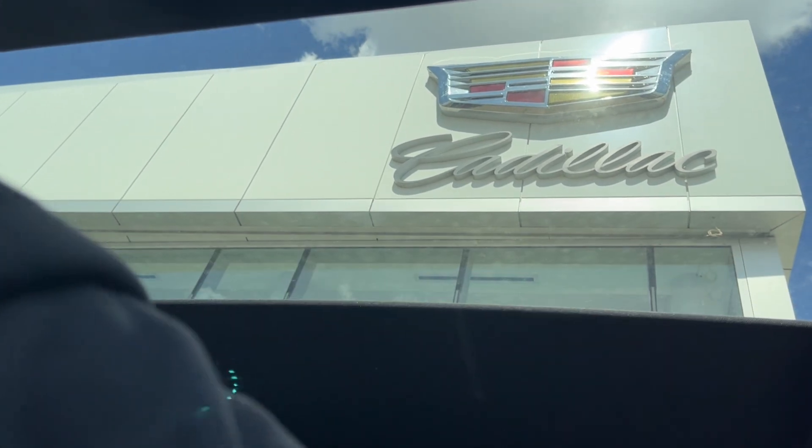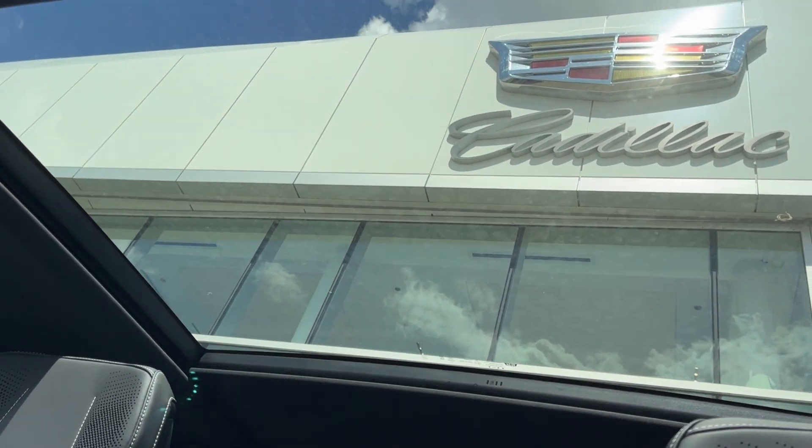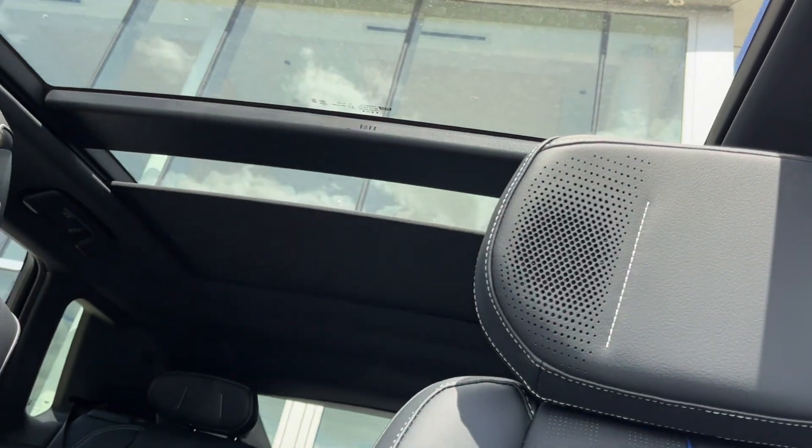We can take a look at the sunroof here — it's dual panel, so you have the front and the rear one.